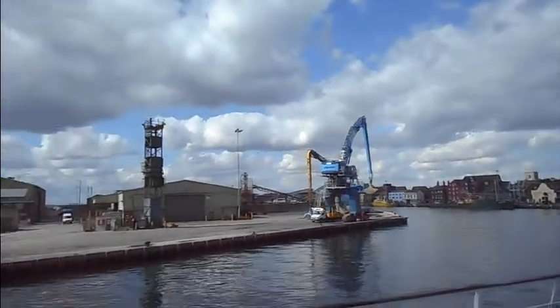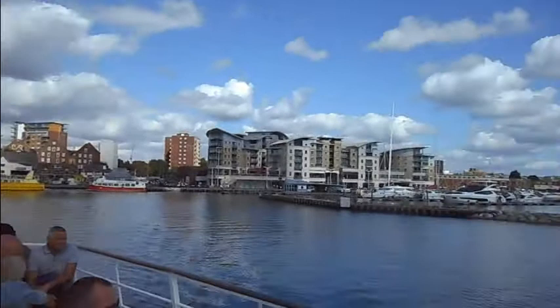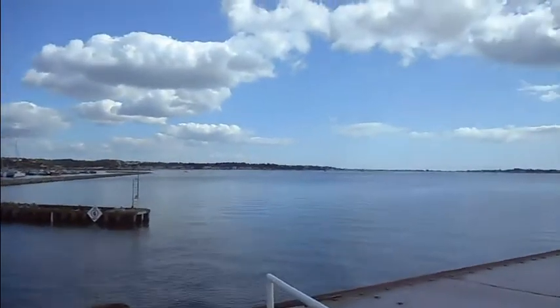Also on board we have 8 float-free buoyancy light rafts, two self-inflatable life rafts. Firefighting and first aid equipment is located around the boat, all clearly marked.